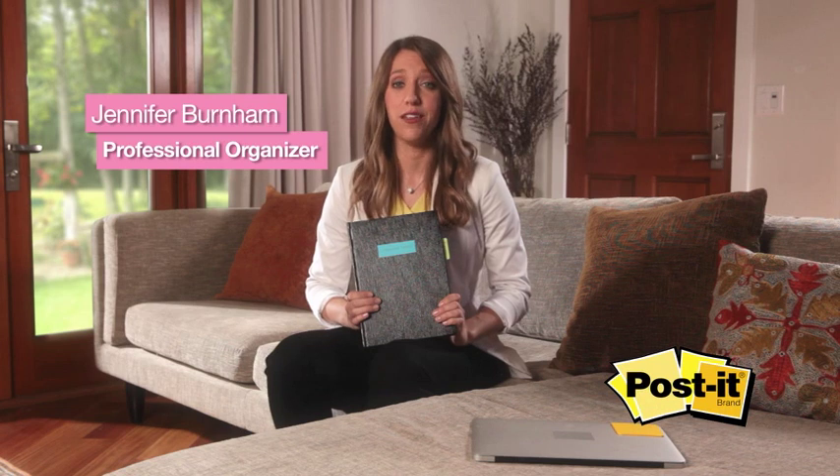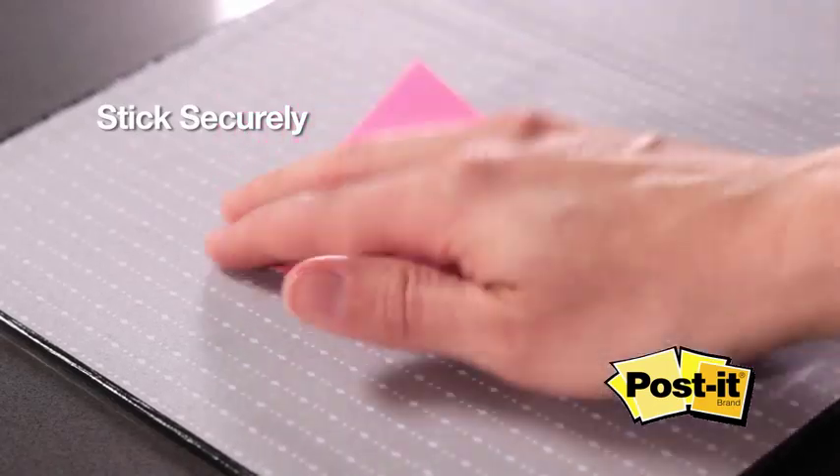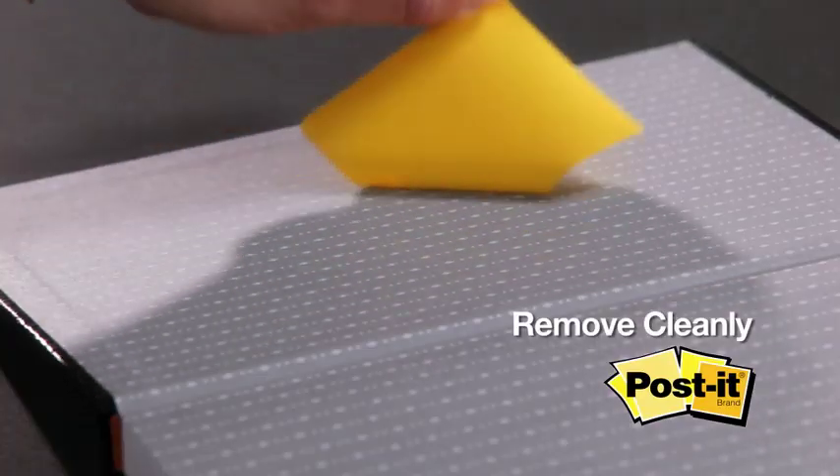I keep all of my ideas and projects in my notebooks, and being able to find what I'm looking for is a crucial part of my job. There are so many Post-it products that make it easy for me to do that, and because they're Post-it products, they stick securely and remove cleanly.